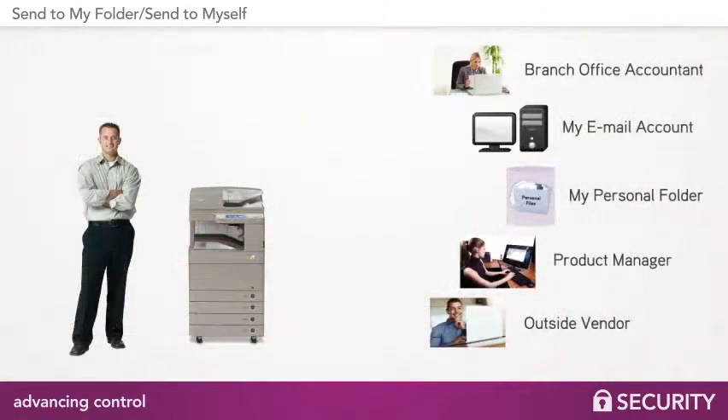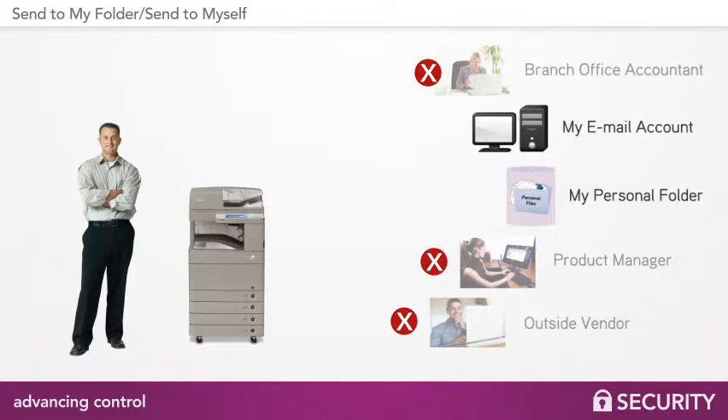This way, once a user authenticates, their task becomes a simple one-button process. The resulting file from any document they scan can be sent directly to their email account or to their home directory network folder.